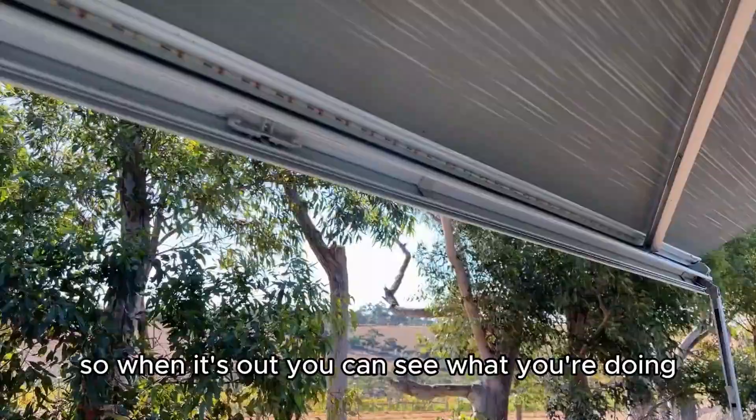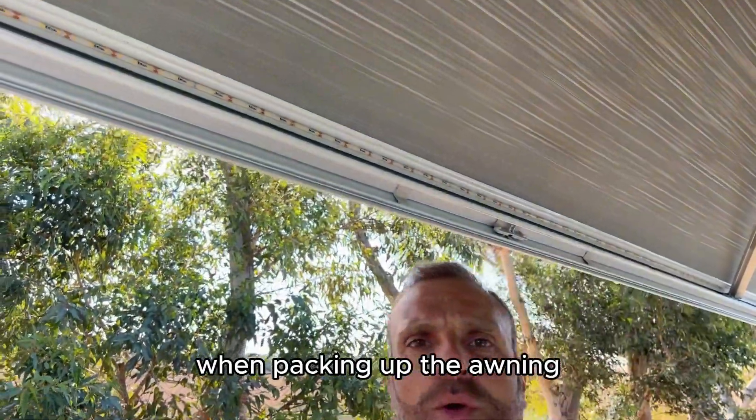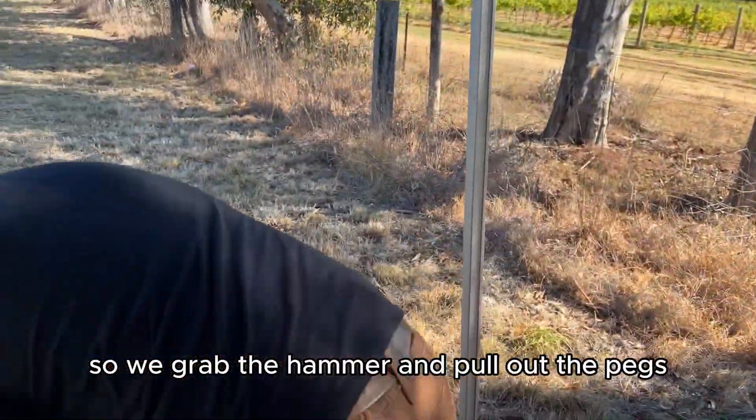Note that the awning comes with an LED light strip so when it's out you can see what you're doing. When packing up the awning, do it in reverse order — grab the hammer, pull out the pegs from both sides.